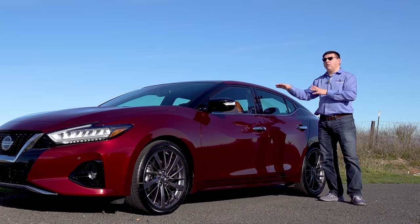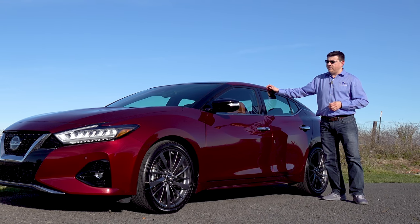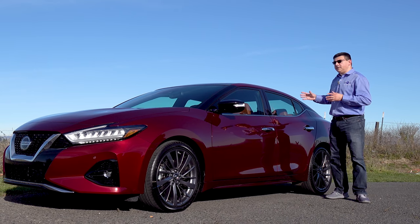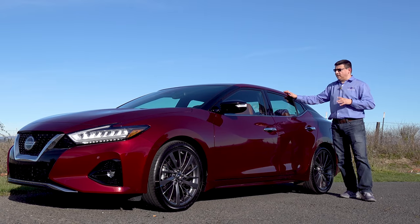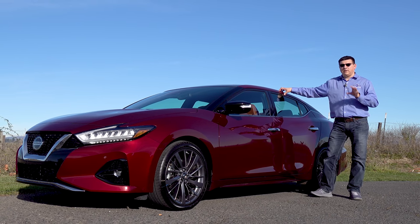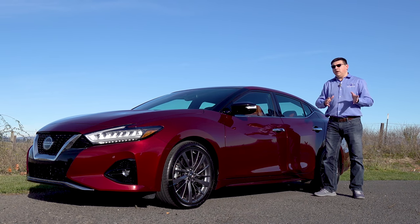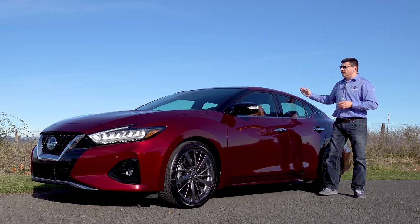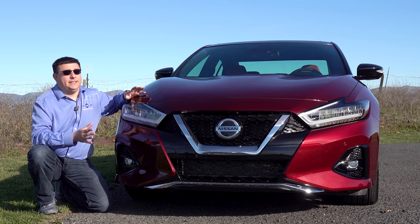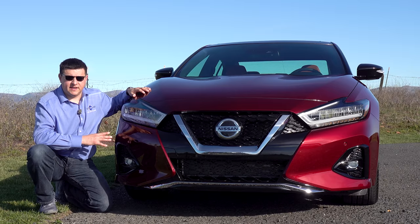Sedans are now focusing a little bit more on overall styling and performance, letting the crossovers take the duties of the former family sedan. That's actually something that long has described the Nissan Maxima as well, because this is actually a little bit smaller than some of its direct competition. Instead of looking at this as a full-size Nissan sedan, you might want to look at this as a more premium alternative to something like the Altima. 2019 is a refresh of the Maxima, not a redesign, so all the hard points have remained the same.